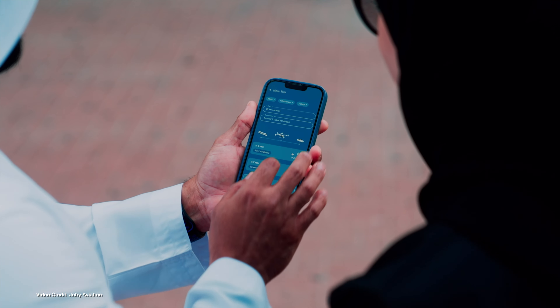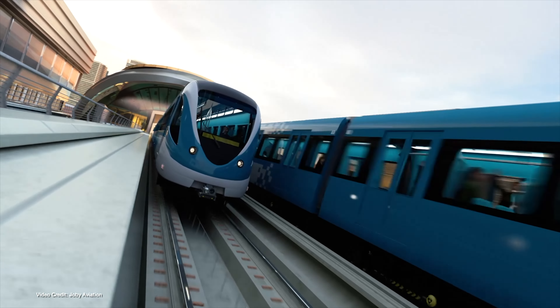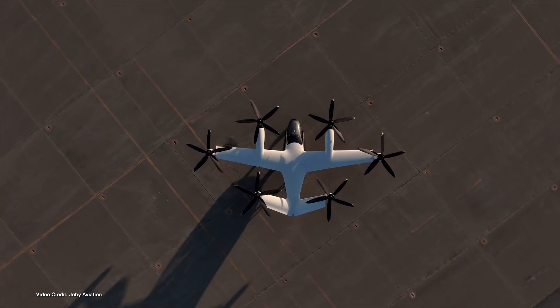Electric vertical takeoff and landing company Joby Aviation, one of a number of companies rushing to bring electric air taxis to reality, has just signed a deal with Dubai's Road and Transport Authority to start air taxi services there by 2026. Dubai has long been incredibly keen to establish eVTOL services and has the financial clout to make it happen, which is why so many eVTOL firms are flocking there. It's also worth noting that Joby, based in California, has already completed successful flight tests with a pilot on board, and it is truly impressive to see how quickly this method of transit is evolving.